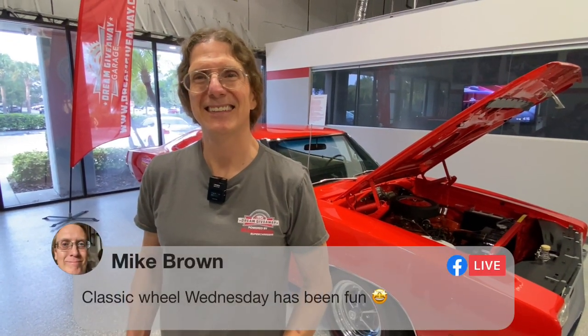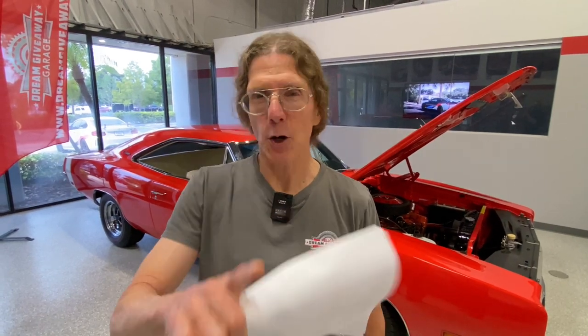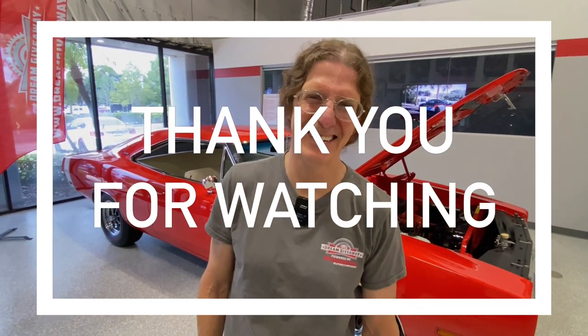Mike Brown says classic wheel Wednesday has been fun — it has been fun. Tomorrow we're going to do modern wheel Thursday. And then on Friday, we're going to have an awards ceremony for the winner of the T-Rex and we'll do a fire-it-up later in the afternoon. Let's wrap it up for today. We'll see you guys tomorrow — more great fun, more great action, more great wheels. It only happens here in the Dream Giveaway Garage. See you next time, everyone. Thanks for watching.